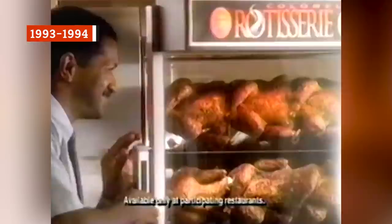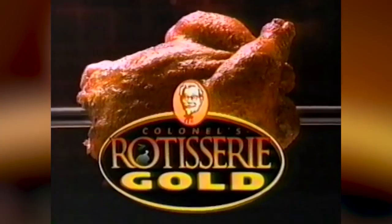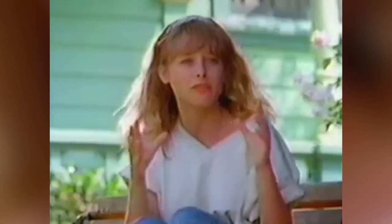In 1993, Kentucky Fried Chicken rolled out a product called Colonel's Rotisserie Gold, a roasted chicken that was designed to compete with similar products from Roy Rogers, Boston Market, and even McDonald's. A 1993 article reported that in test markets with ad support, Rotisserie Gold improved KFC sales by 20 to 30 percent at individual outlets. The Rotisserie Gold option was available in a quarter, half, or whole chicken size.